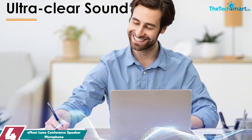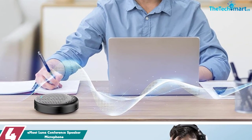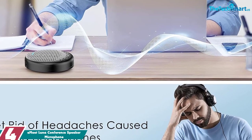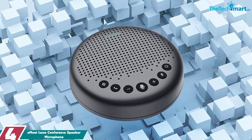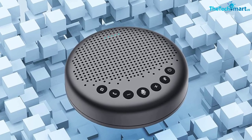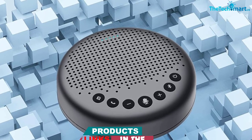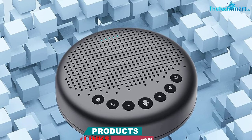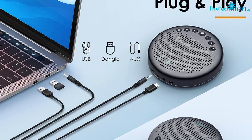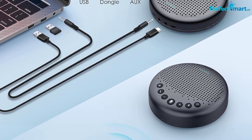Moving on at number 4, we have the E-Meet Luna Conference Speaker Microphone. The E-Meet Luna Conference Speaker is a versatile and stylish speaker that is ideal for any meeting. Thanks to the automatic voice amplification function, the Luna Bluetooth speaker with microphone is able to detect the distance to the sound source and automatically adjust the sound volume to realize volume balance. Connect 2 Luna units with E-Meet's special cable to expand the effective meeting space up to 16 or more participants, making it more flexible for small, medium, and large meetings.